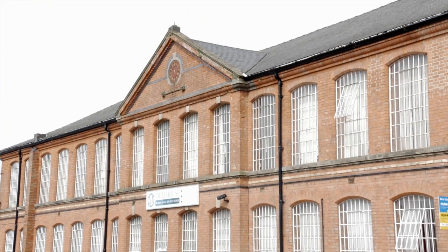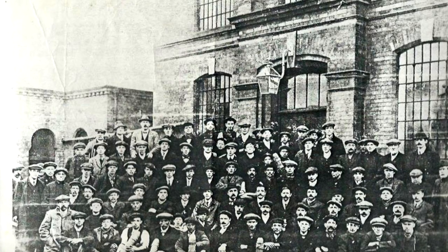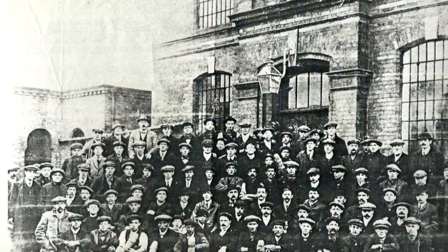This is Donington Mill. I believe this is where all the shell baskets were gathered on a daily basis for them to be transported to the munitions depot, about five miles away from here.